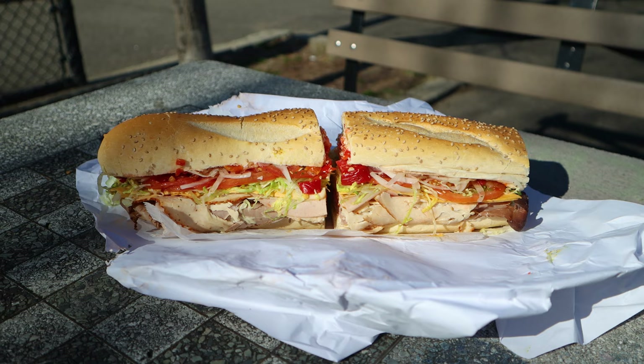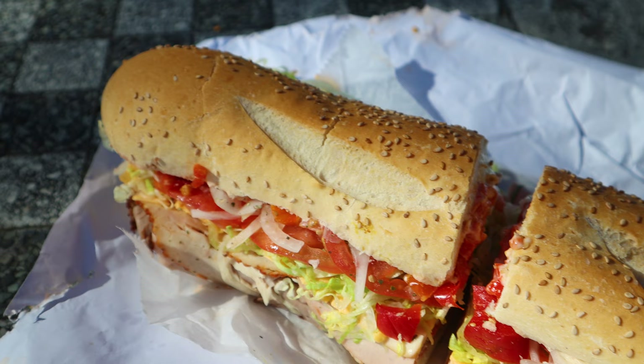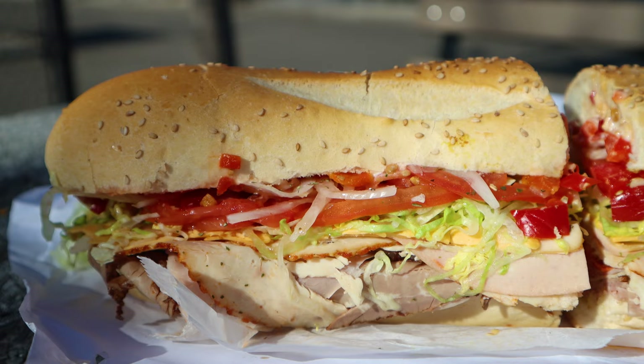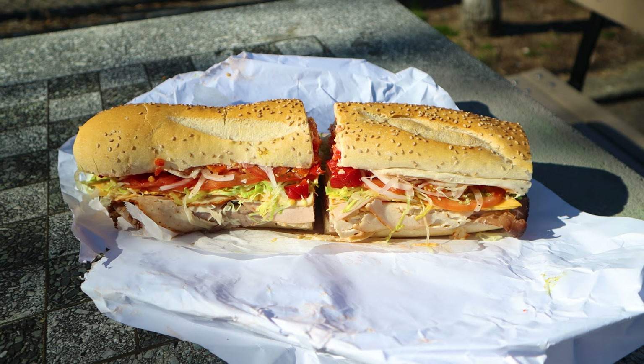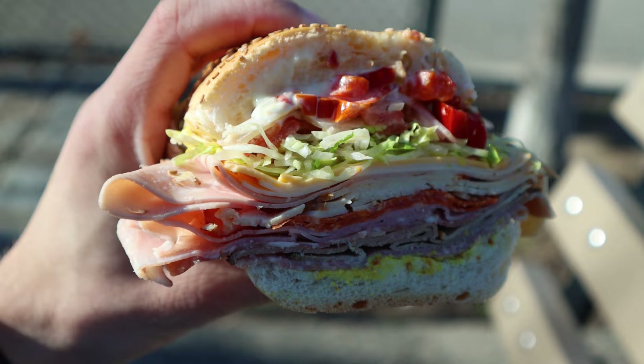In essence, the Bomb is a combination of Italian and American flavors. There's a mix of Italian cold cuts like salami, prosciutto, pepperoni, mortadella, soppressata, and capicola. Then there's a series of American meats like turkey, roast beef, ham, and pastrami. In addition, both American and provolone cheese are on the sandwich along with lettuce, onions, tomatoes, hot peppers, and sweet peppers. Finally, there's mayonnaise and mustard and probably some other stuff too. Basically, an entire deli has been thrown onto a sandwich.